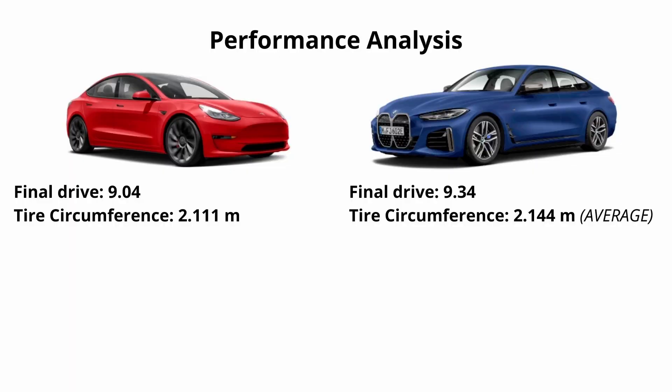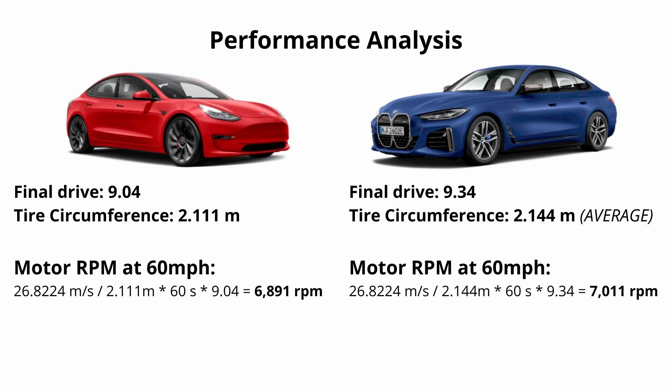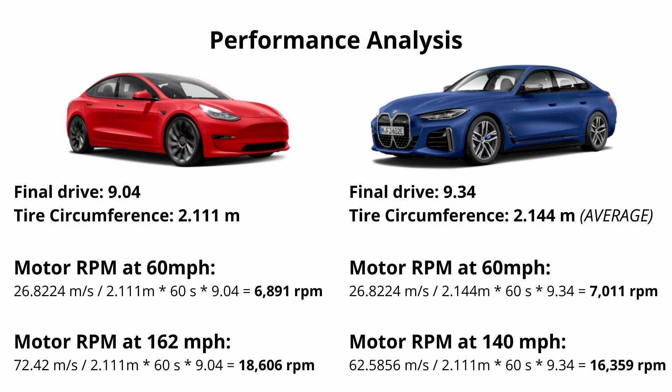Let's talk about motor speed. Tire circumference in the Tesla is 2.11 meters. The BMW has staggered tires, so I'm going to use an average of the two sizes. In the Tesla, motor RPM at 60 miles an hour is 6,891; in the BMW it's 7,011. At top speed, the Tesla is turning about 18,600 RPMs at 162 miles an hour, and the BMW is turning about 16,350 RPMs at its top speed of 140 miles an hour. In our earlier calculation, we were assuming peak torque all the way through the 60 mph run, but that is actually not true.